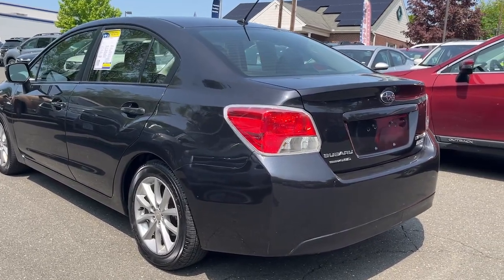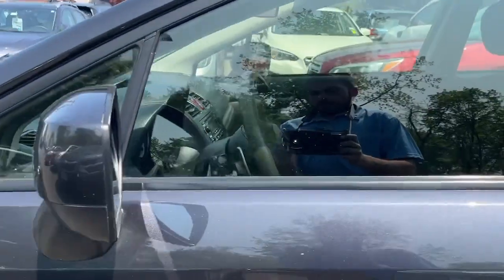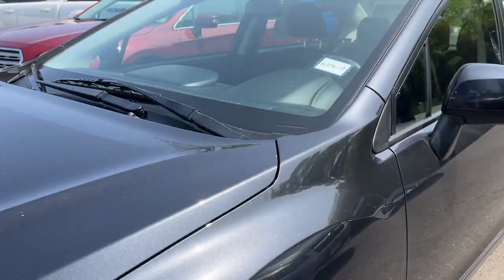The following are some of this vehicle's highlighted options: heated front seat. Don't miss the opportunity to drive away in this sleek Impreza.